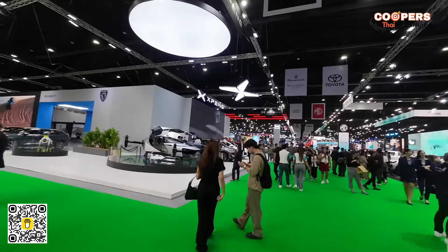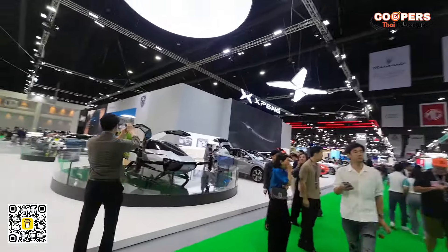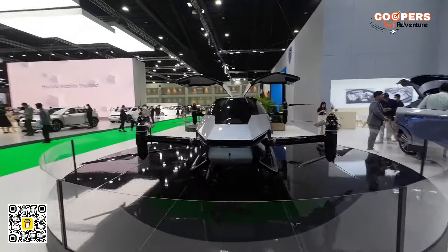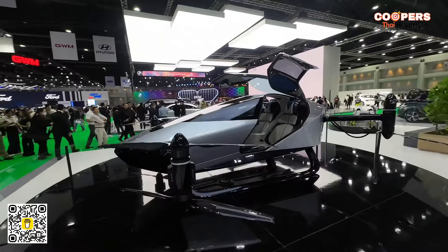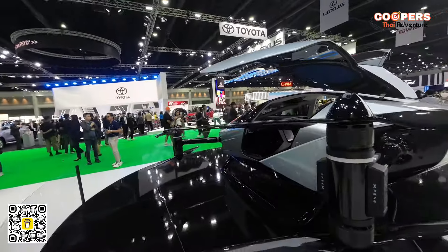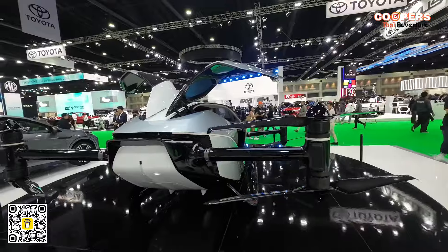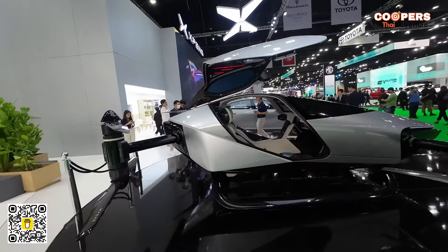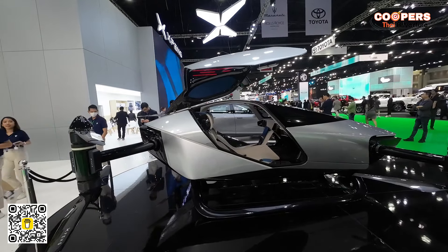They could have done it if they wanted to. And here you go — what would a car show be without the future of transportation? This is one of the first legal street-legal gyro cars — it's a two-seater. Looks absolutely fantastic, all controlled by that touchscreen right there — no joysticks, no steering wheel. Wow.